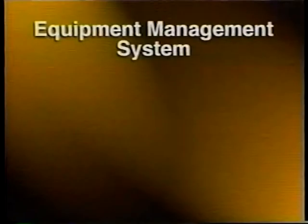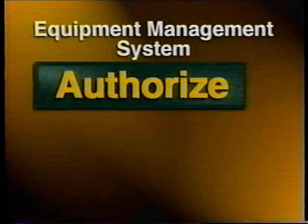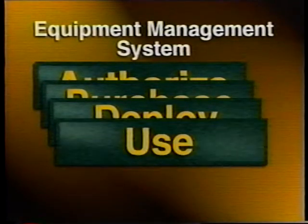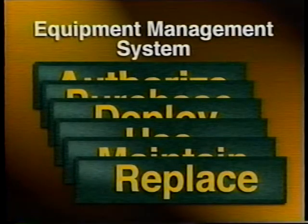To be effective, the system must address the following stages: authorize, purchase, deploy, use, maintain, and replace.